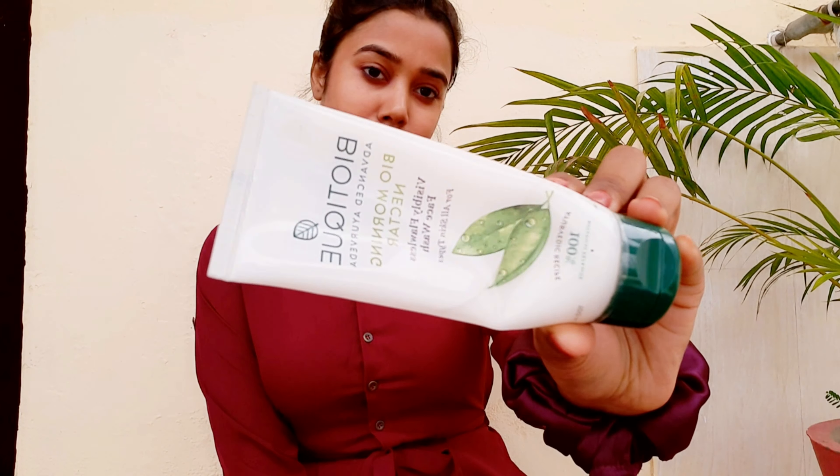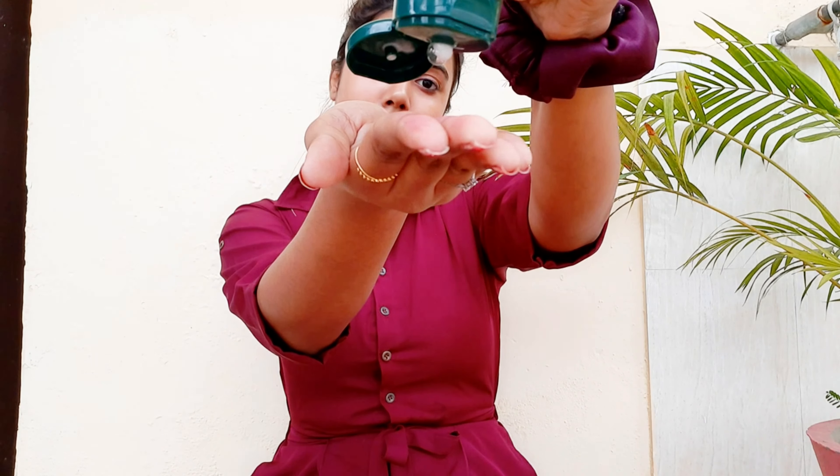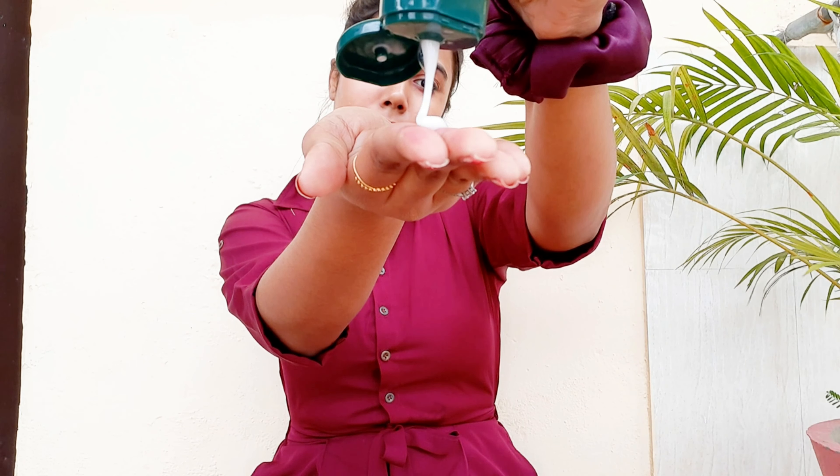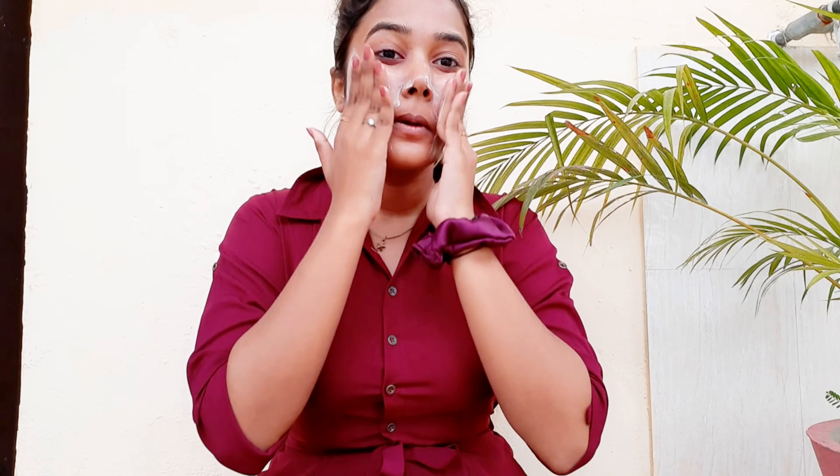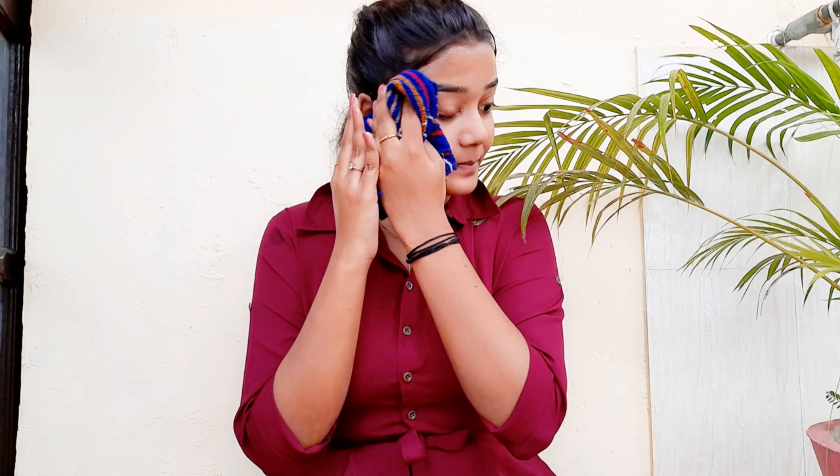Next up, I'm using this face wash from Biotique. This is a very nice velvet texture face wash and I'm just taking a coin amount of it and washing my face with it. My face is nice and clean.